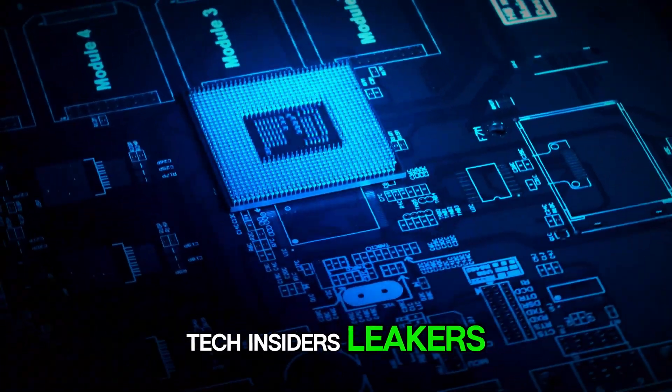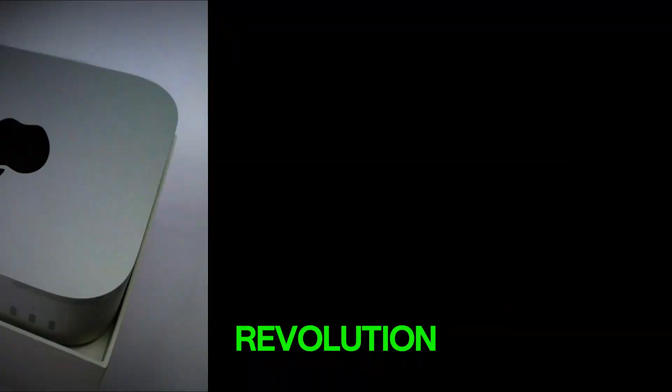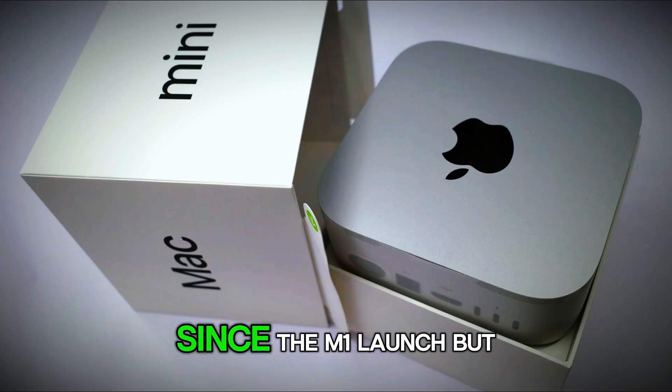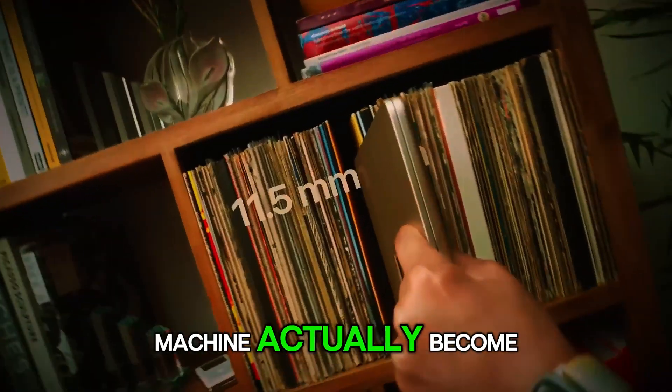Tech insiders, leakers, analysts, even hardcore developers — everyone's talking about it. Some call it the silent revolution inside Apple's lineup. Others say it's the biggest leap in desktop computing since the M1 launch. But what's the real story? What's real? What's wishful thinking? And what could this tiny machine actually become?